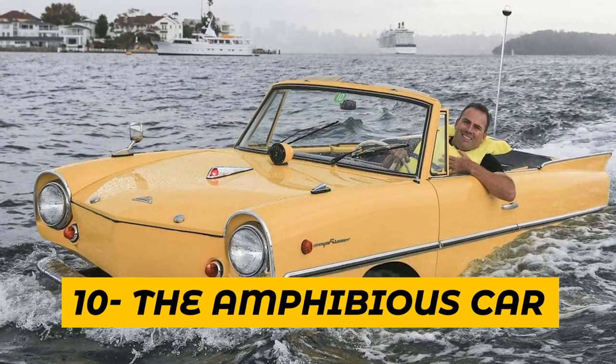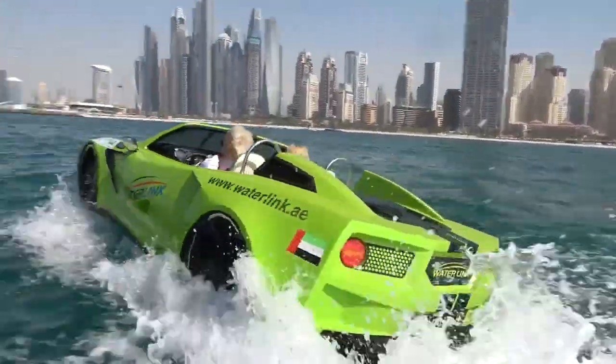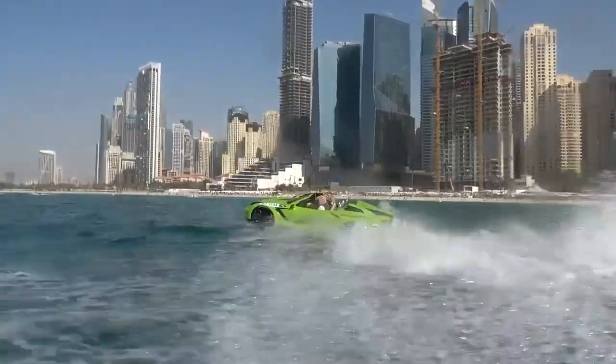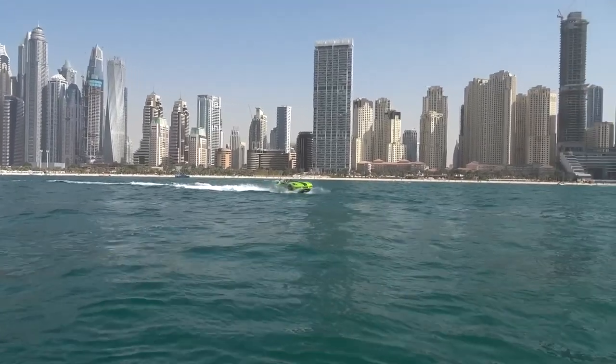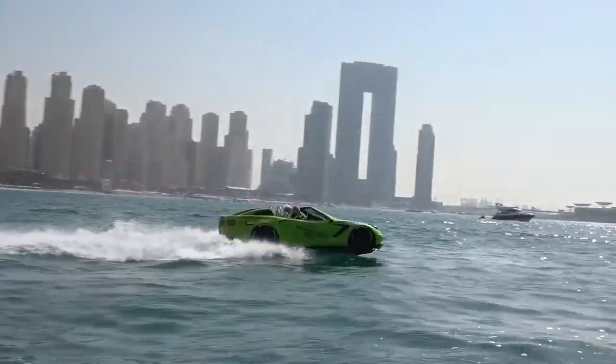Number 10: The Amphibious Car. An amphibious car is a vehicle that can operate both on land and in water. It is a unique type of car that offers the functionality of both a boat and a car. These cars have been around for a long time and have been used in various situations, including rescue missions, military operations, and recreational activities.